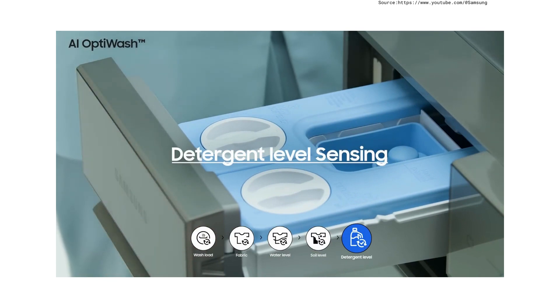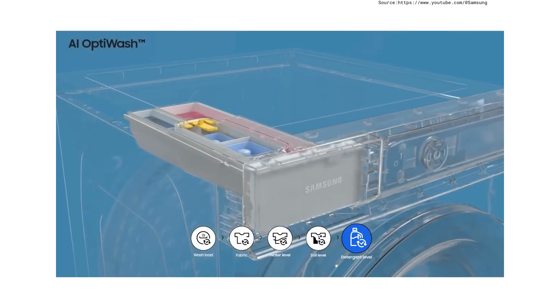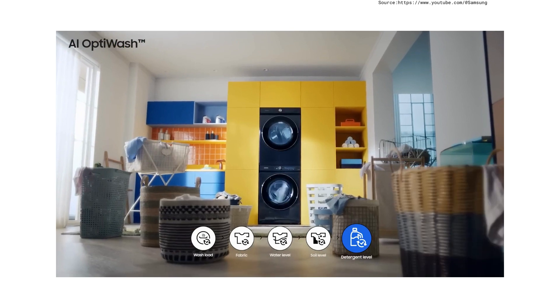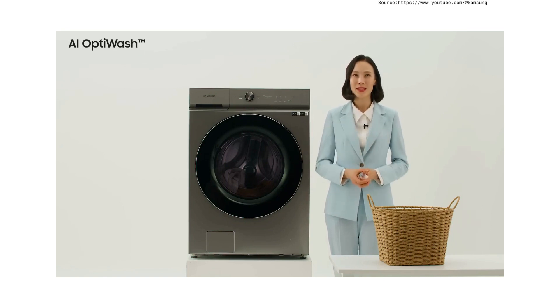Finally, detergent level sensing detects the remaining amount of detergent in the automatic detergent box in real time, conveniently alerting you when a refill is needed. AI OptiWash refines the washing process to create a more optimized washing performance.